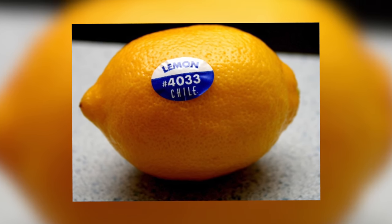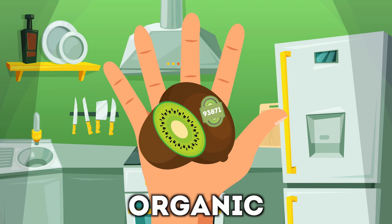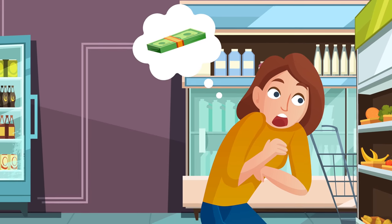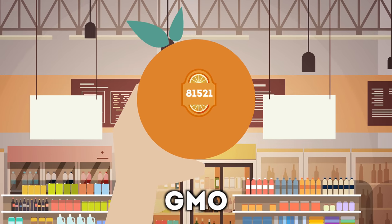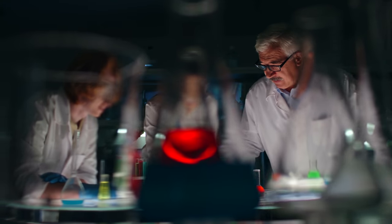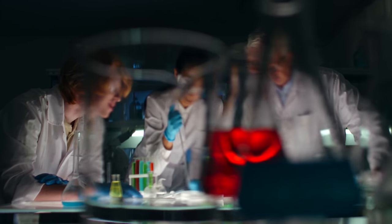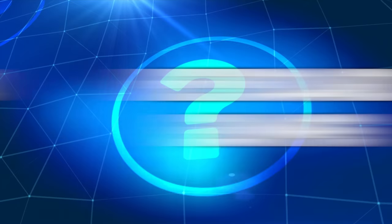If there are five digits and the first is a nine, the fruit has been grown organically — you have nothing to worry about except maybe the price tag. If there are five digits and the first is an eight, the fruit has been genetically modified; those seeds could be bad for your health. Right now there's a lot of debate about GMO foods, but a lot of people are very skeptical.